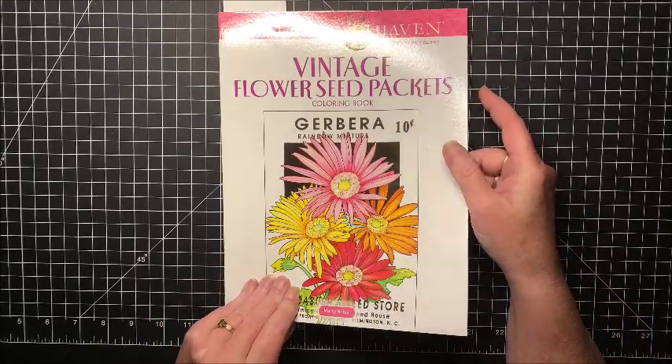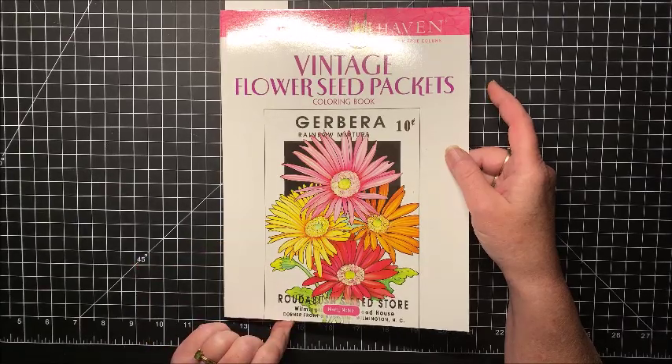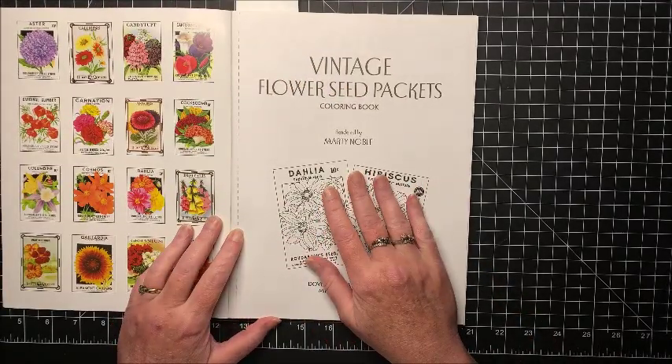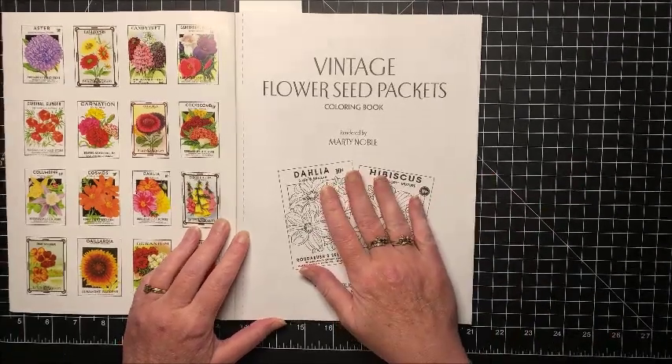So I thought I would just quickly do that. This book is by Marty Noble, who I just love all of. Now, is it a his or a her? I always thought it was a her, but Marty is a guy's name, so I guess it's a him.